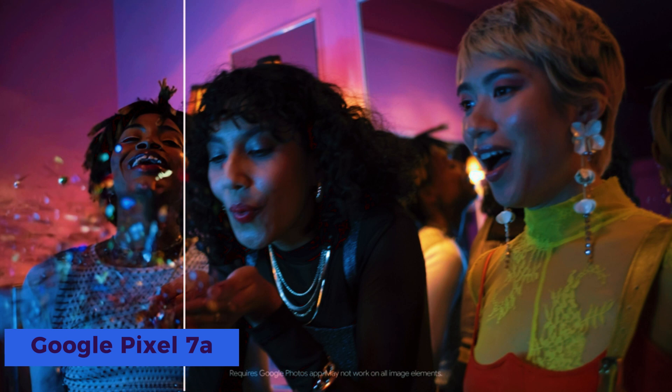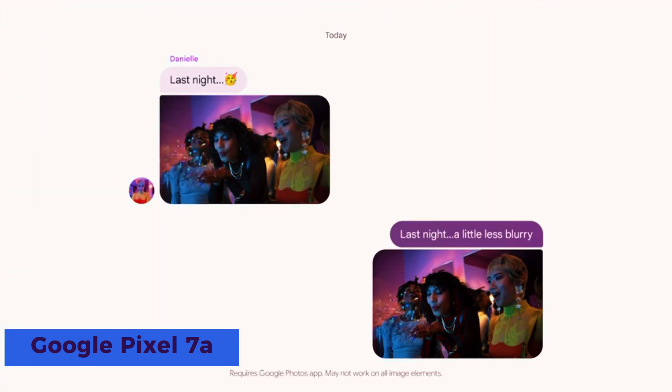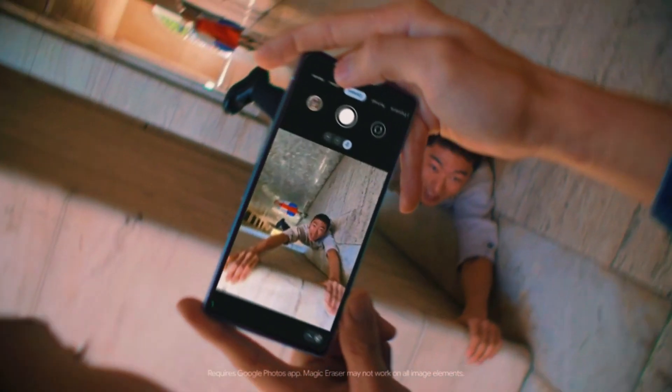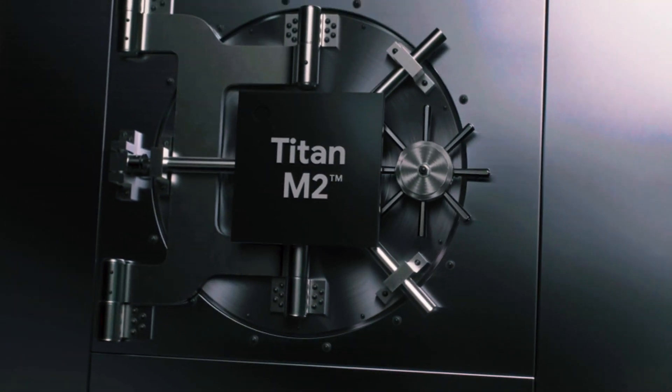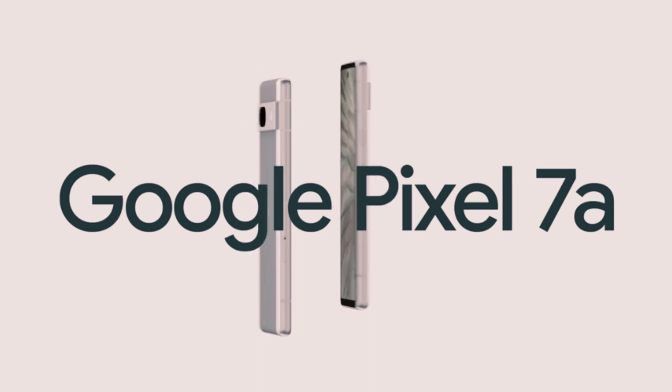The Google Pixel 7a offers a seamless Android experience with its unlocked design, ensuring compatibility with various carriers. Capture stunning photos with its wide-angle lens, while enjoying extended usage with its impressive 24-hour battery life.